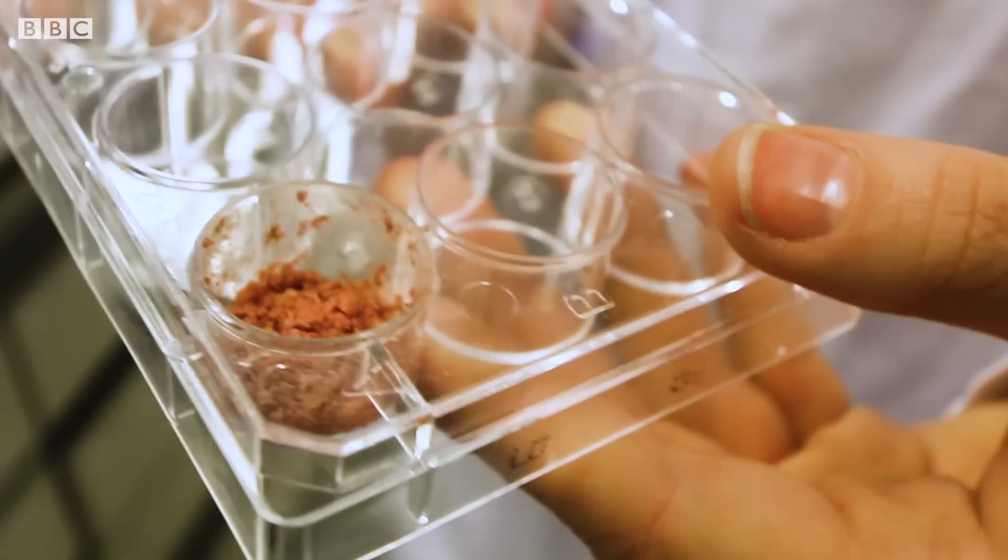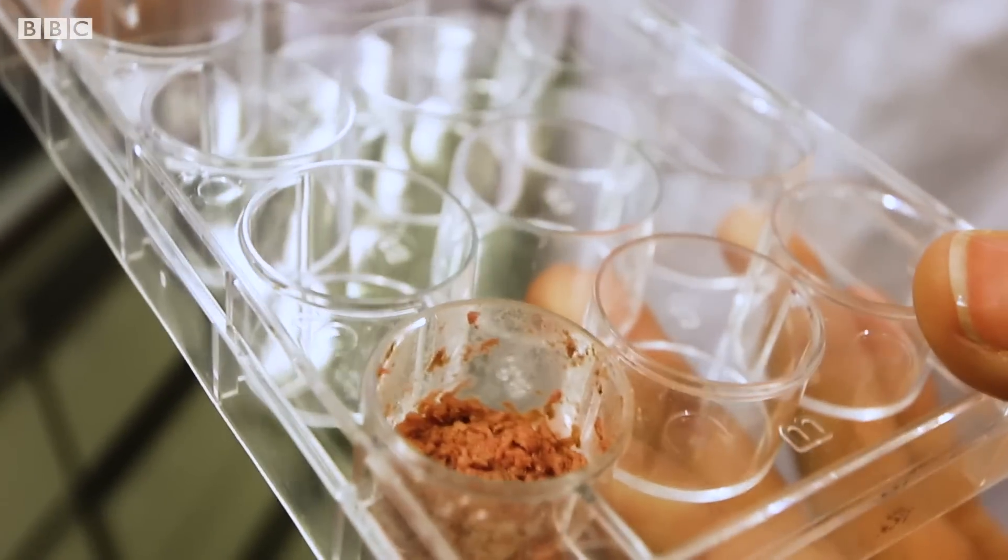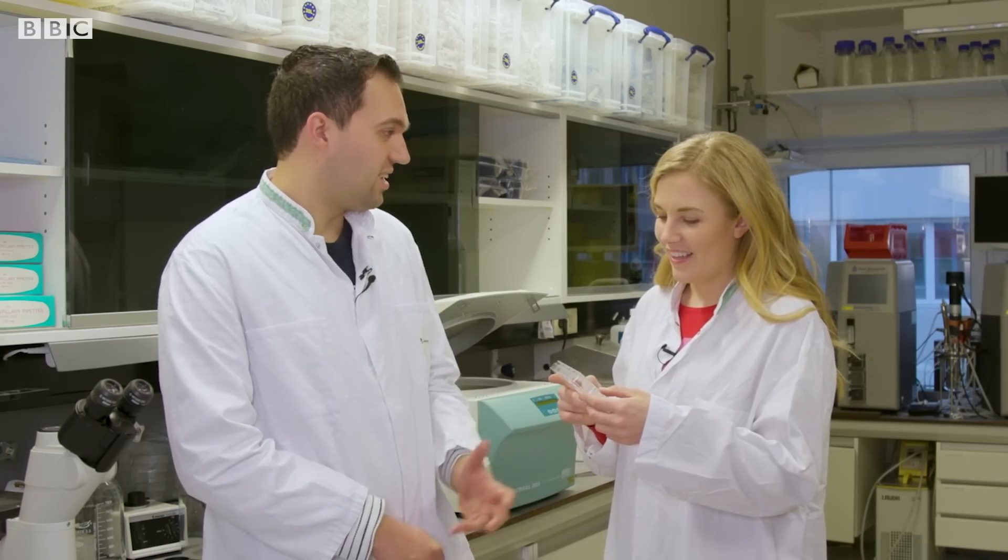There are some people who will find the idea of making meat in a laboratory a little bit Frankenstein — too sci-fi for them to handle. What do you think to that? Yeah, of course it's totally new so people will think differently. I think they just need to try it and see if they like it. It's like real meat.